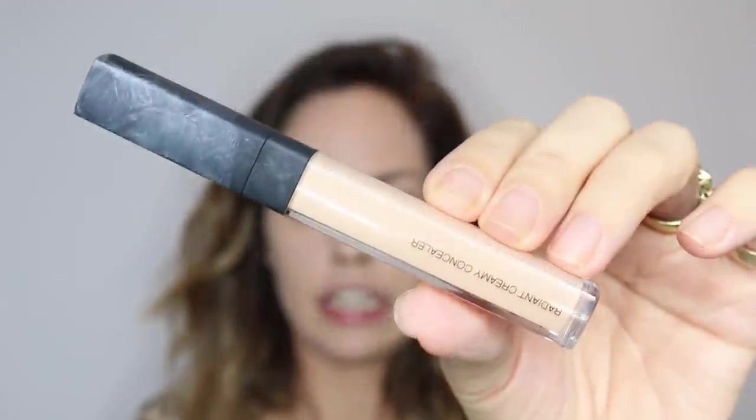I'm just going to conceal my under eye. This is the NARS Radiant Creamy Concealer — I've been calling it Chanel but it's not, it's Canel or Canelli, I think. I'm just going to sweep that in the inner corners of my eye. I've been really impressed with this. For those of you who ask on Instagram about how to stop concealer creasing, this step of patting and pressing concealer into the skin is essential.